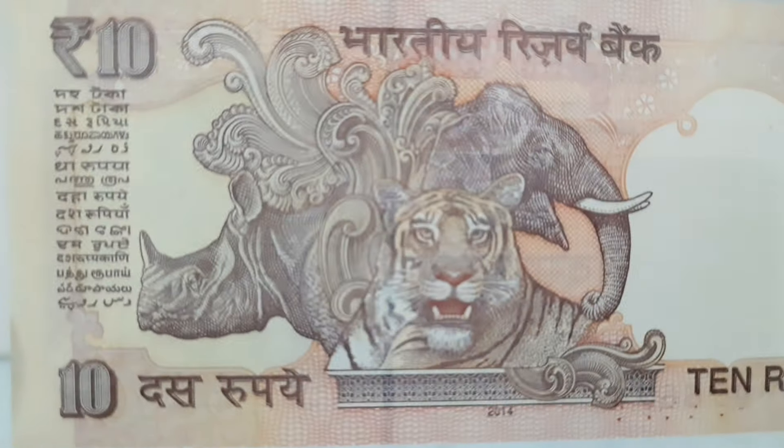PMG, Paper Money Guarantee, was founded in 2005 as a fully independent third-party paper money grading service.